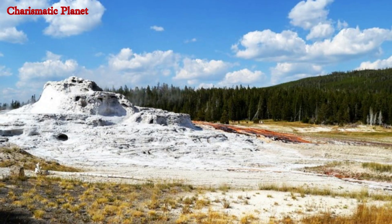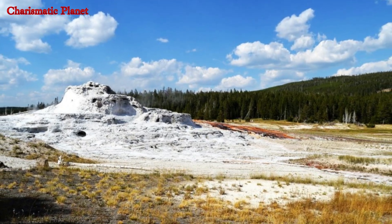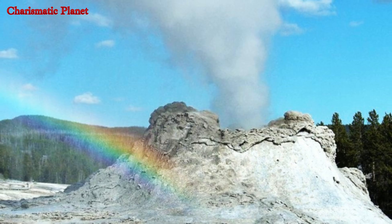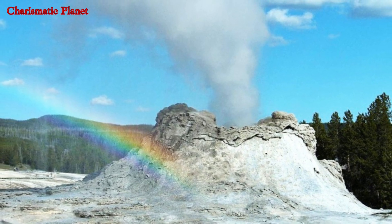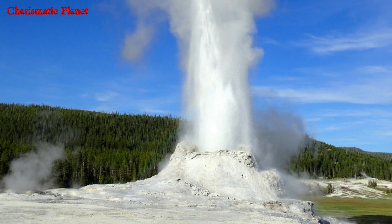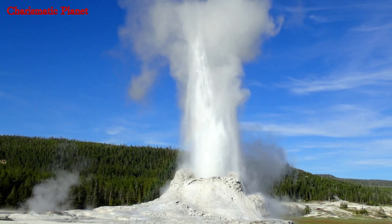This date is far younger than the previously estimated age of 5,000 to 15,000 years. A 3D laser scan of the cone reveals that the geyser went through four to five separate stages before reaching its current structure.